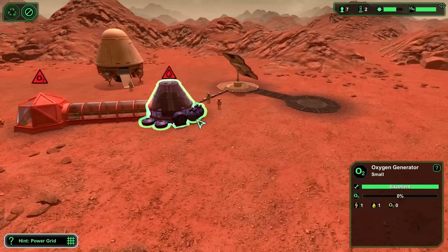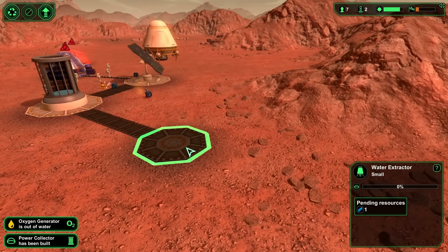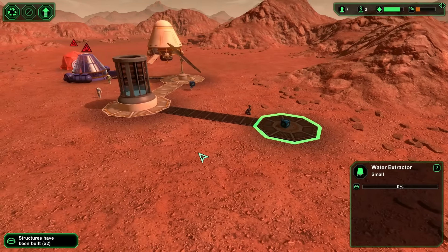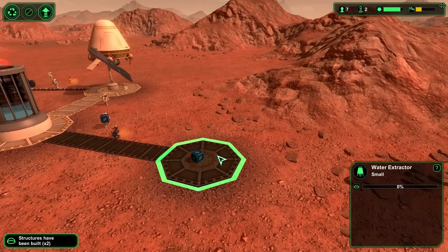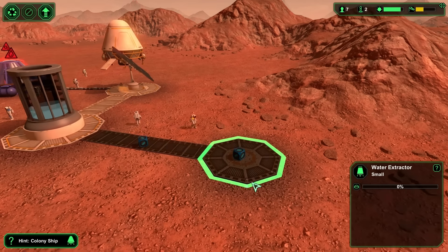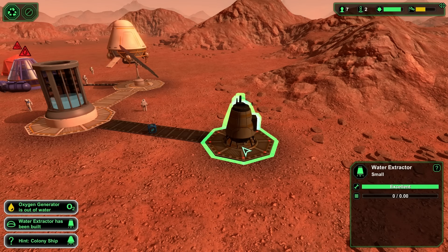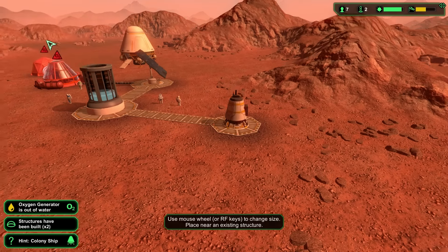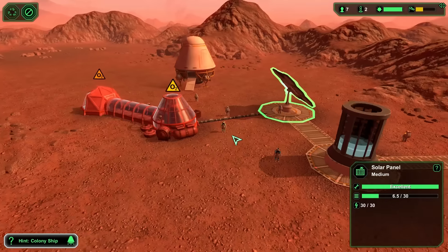We did not have water yet, so we needed to construct a water extractor. We didn't really know much about the planet before we arrived, but what we know now is that it doesn't have much oxygen. It does have water under the surface, mostly stored in ice. All we had to do to extract it was to drill down into the ground, melt it, and transport it back to the surface. For this we also needed a large water tank to store all of this water for future use.